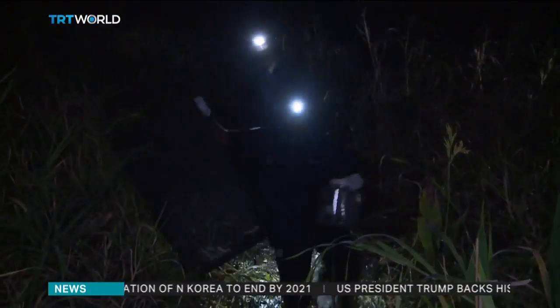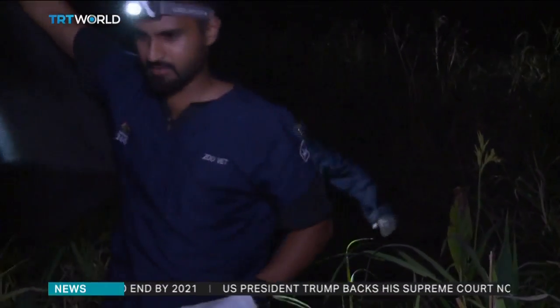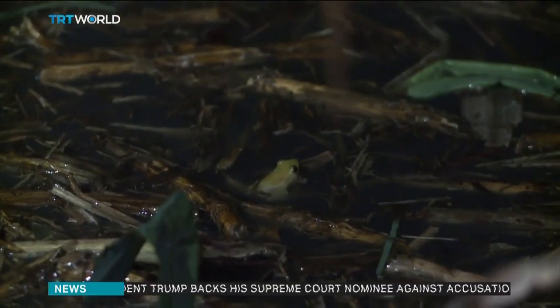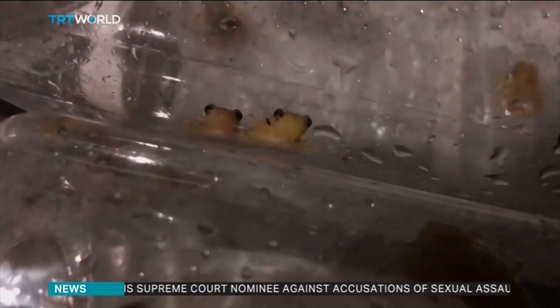Conservationists say the breeding program is a small step in pulling the Picagill's weed frog out of danger, and with it, a step closer to maintaining South Africa's biodiversity. Ruby Zaman, TRT World.